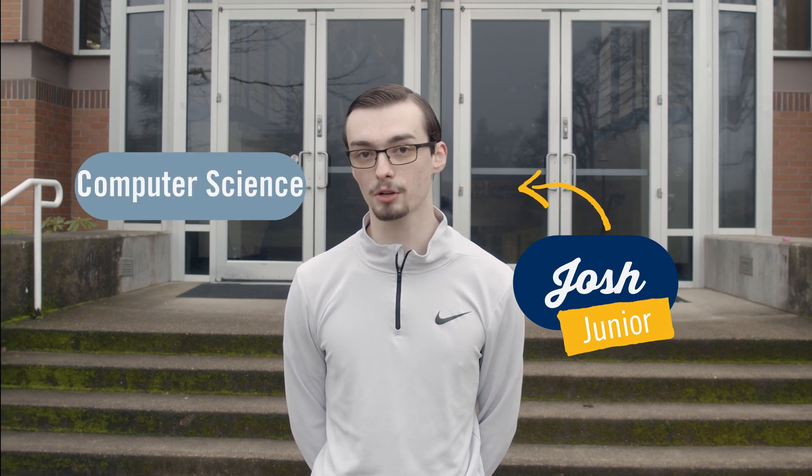Hey George Fox, my name is Josh. I'm a junior from Eatonville, Washington. I'm a computer science major with a concentration in cybersecurity.